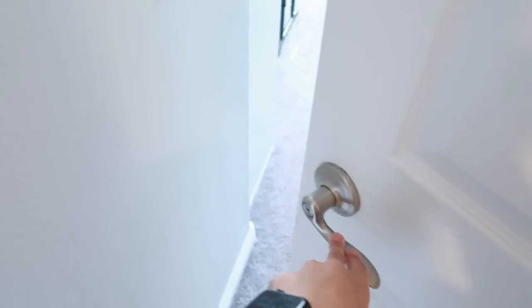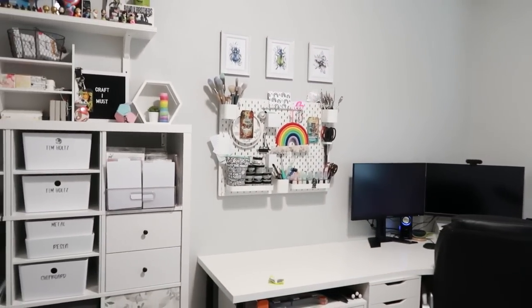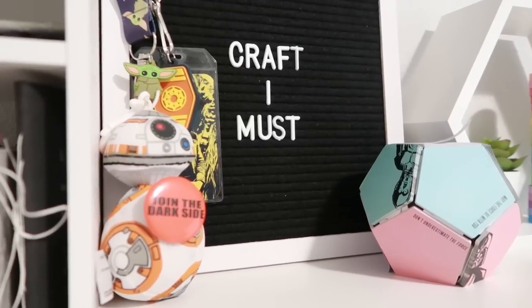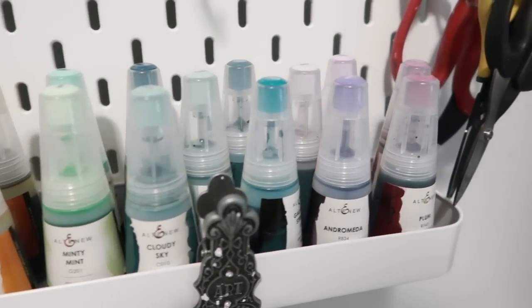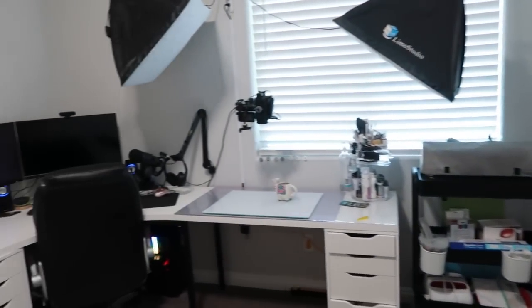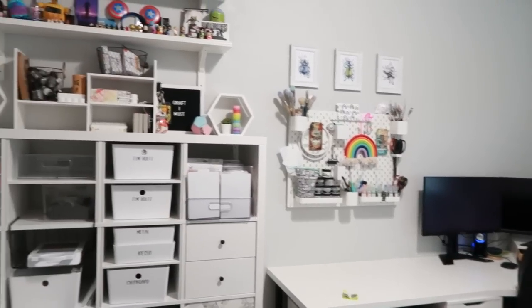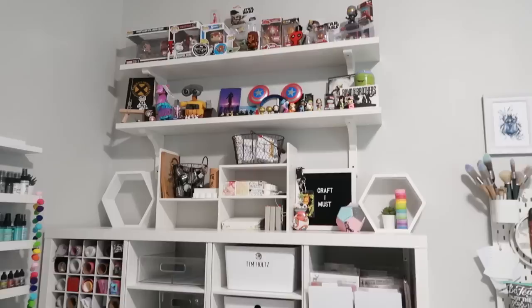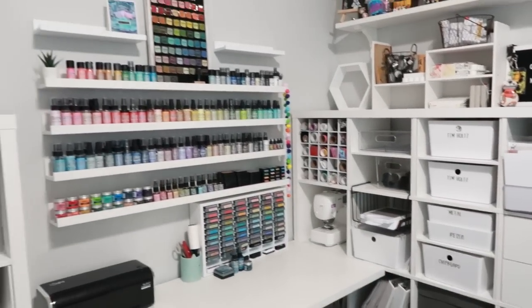Here is the reveal of my dream craft room. It's not my dream craft room because it's the largest, most organized, color-coded, magazine-ready room you've ever seen, but because it's my very own space and everything in it brings me joy. My desk stayed where it was before — I love having the natural light from the window. I moved the shelves that held my sprays and put up a pegboard. I moved my calyx unit to the other wall so that I can have another small desk attached to it, which I like to use for die cutting.